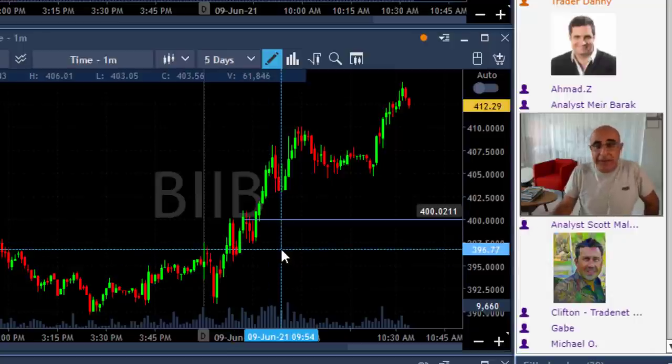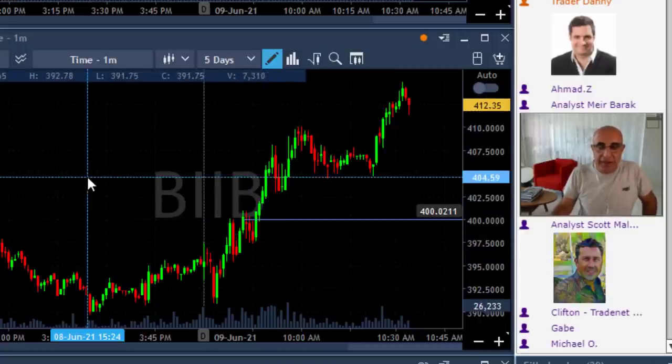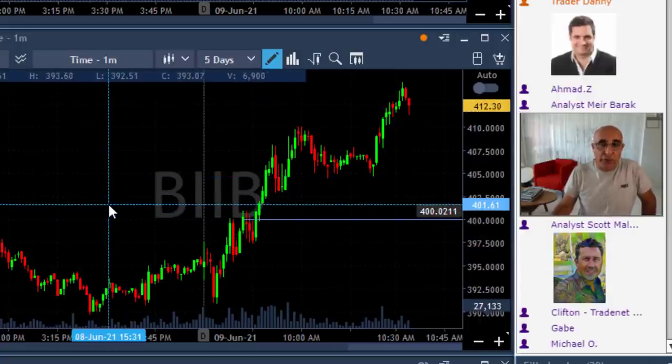I was extremely lucky two days ago to be in the stock at the point where it was halted. I had 4,000 shares, it jumped up, and I made $427,000 on that trade. It's in the news — people know what's going on in BIIB. They were the first company to find probably a cure or some kind of treatment for Alzheimer's disease, which is of course amazing.